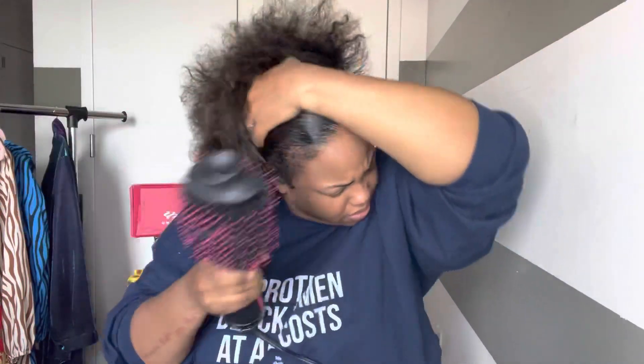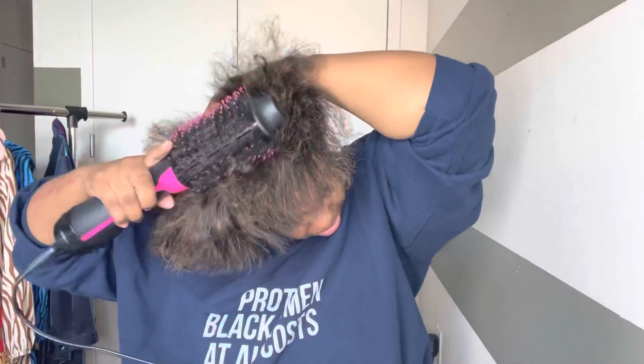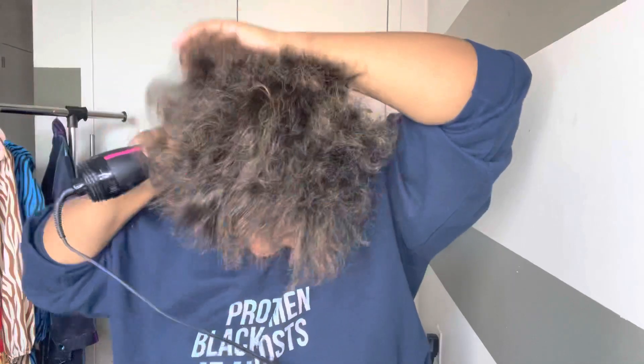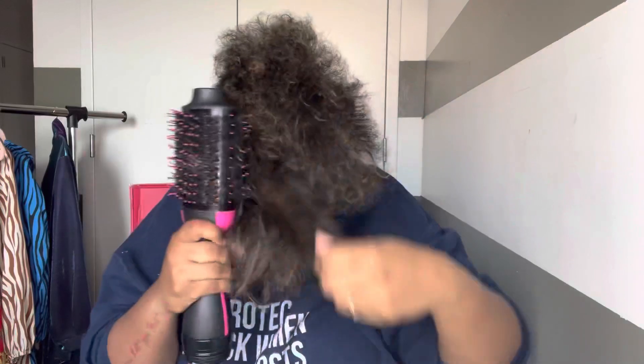I'm blow drying this, putting some gel in it, and taking the easy way out. If you're simple and easy like me, leave a comment below. If you like flat ironing and spraying each piece of hair — that ain't me, ain't never been me, and it ain't gonna be me.